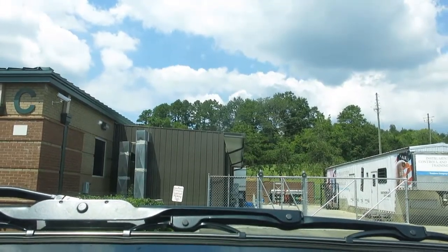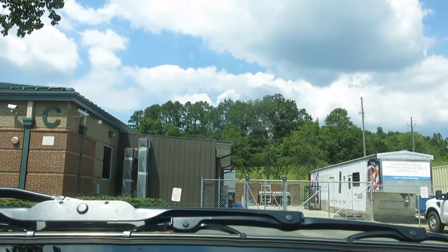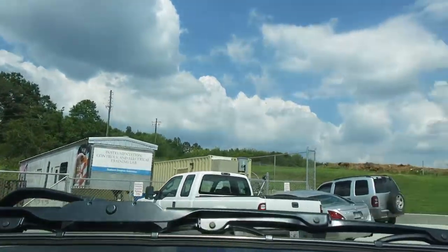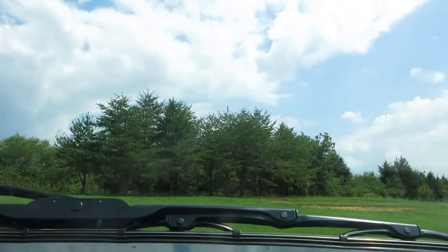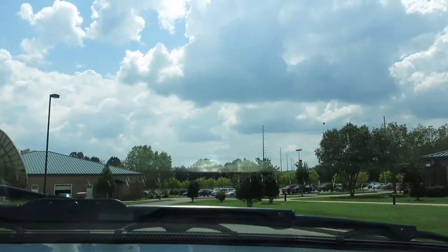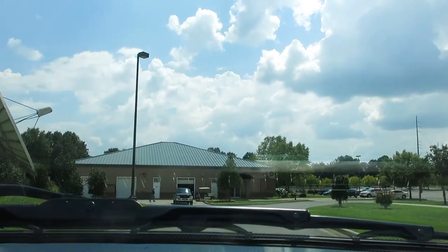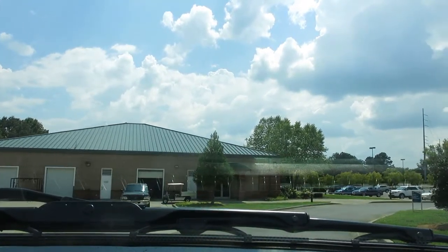I've finished setting up my classroom here in Rock Mart, Georgia, at Northwest Georgia Junior College. Now I'm headed to Rome, Georgia, to check into the hotel.